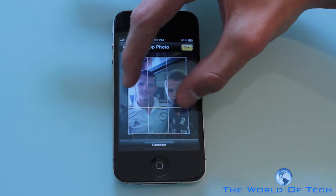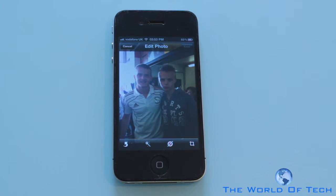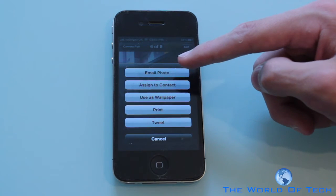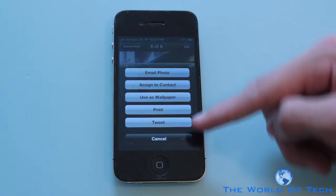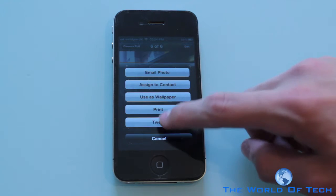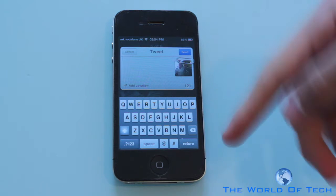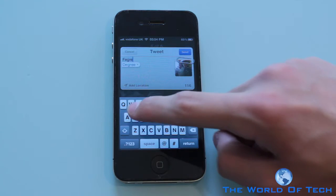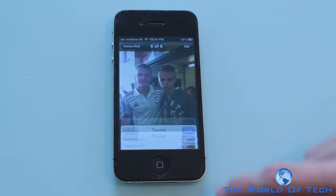At the minute iOS is a little bit buggy but that is because it's the developer's beta. Another thing you can do right within the application: you can email, assign to a contact, use as wallpaper, print — which was pretty new in iOS 4.3 — but now we have the ability to tweet. If I click the tweet button it's going to paperclip the image to a tweet and then I can send it out and add my location if I wanted to, then just click send.